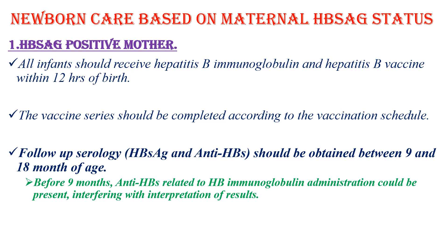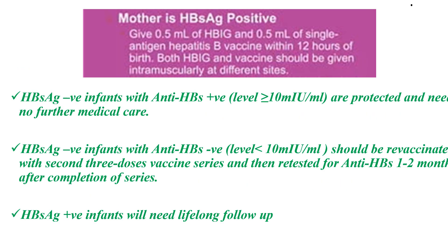After vaccination, follow-up serology with hepatitis B surface antigen and anti-hepatitis B surface should be obtained between 9 and 18 months of age. Before 9 months, anti-hepatitis B surface related to immunoglobulin administration could still be present and interfere with interpretation of results. Give 0.5 ml of hepatitis B immunoglobulin and 0.5 ml of vaccine within 12 hours of birth, both given intramuscularly at different sites.